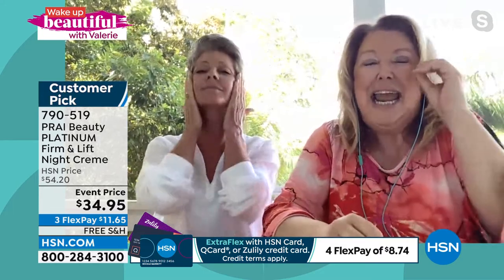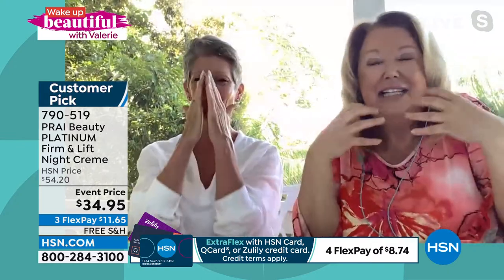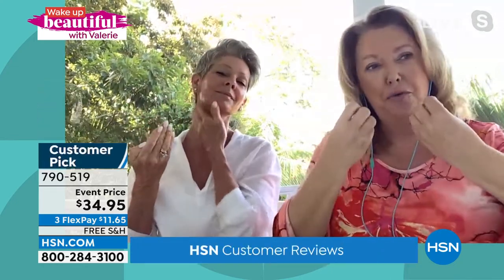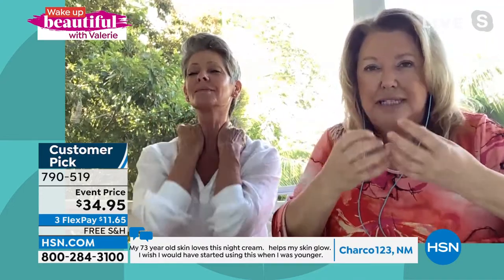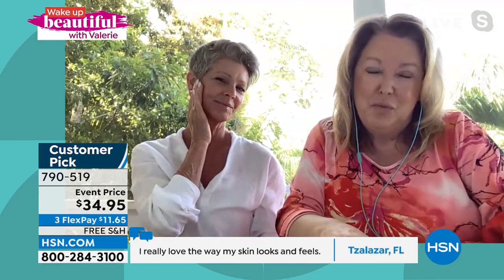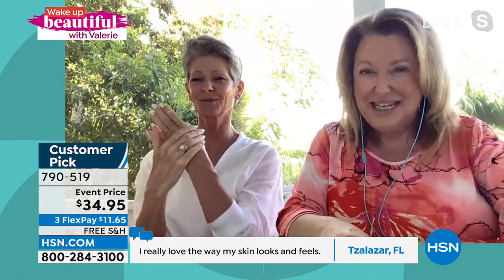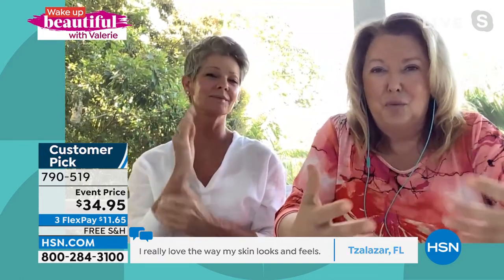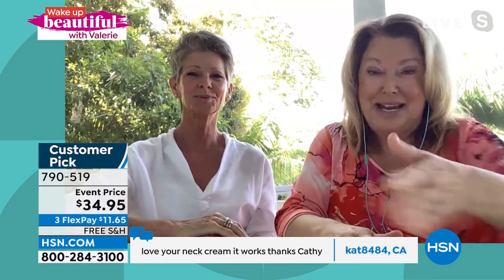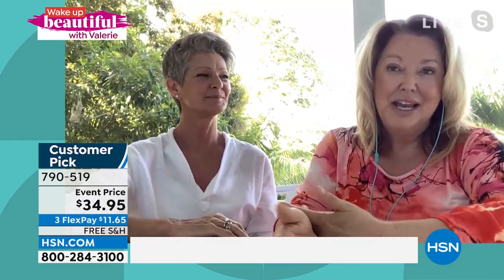With 29% shea butter, as soon as you put it on it melts right into your skin. Even in a tropical location right now, it doesn't just sit on the surface — it gets absorbed so beautifully and immediately. If you're in your 50s, 60s, or 70s and want that lifting, firming, beautiful radiance and to wake up glowing, this is going to do it for you. It's your customer pick, my top pick, and Shona's top pick too.